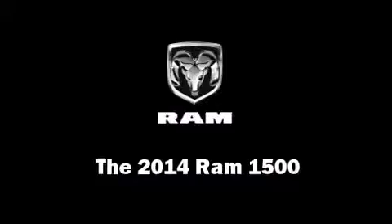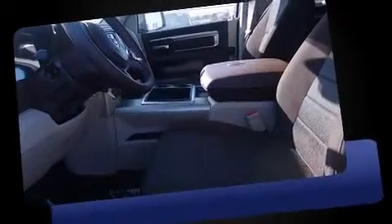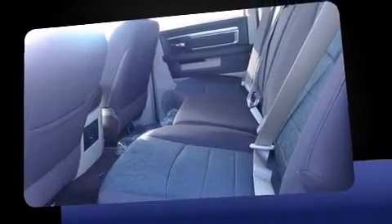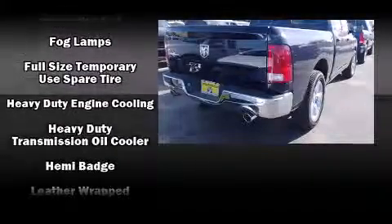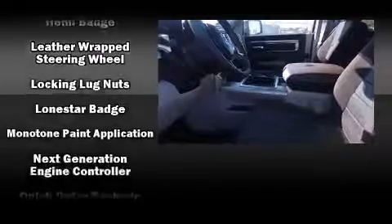The 2014 Ram 1500: under the hood you'll find an 8-cylinder engine with more than 350 horsepower. For added security, dynamic stability control supplements the drivetrain. Top features include front fog lights, a tachometer, variably intermittent wipers, a rear step bumper, heated door mirrors, a trailer hitch, and more.